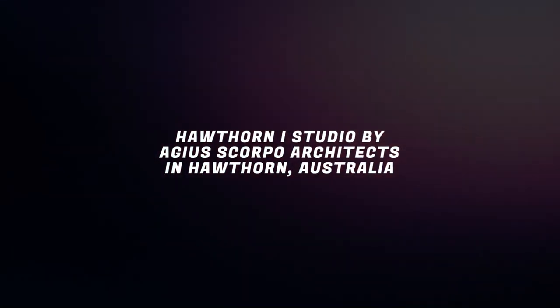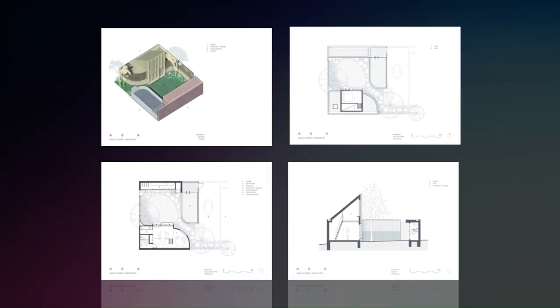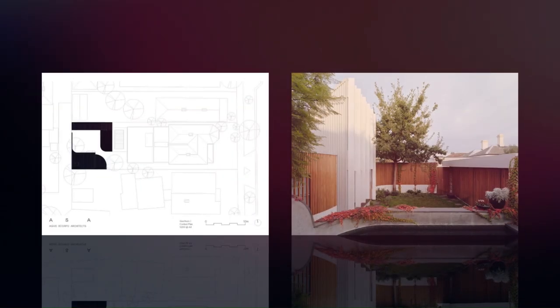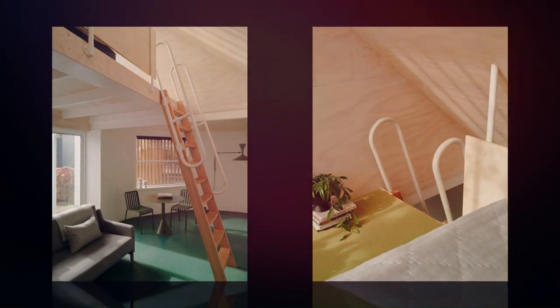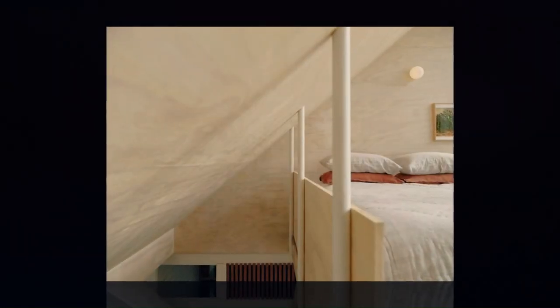Hawthorne Eye Studio by Aegeus Scorpo Architects in Hawthorne, Australia. Hawthorne Eye is an exercise in backyard optimization. A cast of familiar backyard elements like a shed, pool, and studio, plus activities such as play, relaxation, and retreat, are synthesized in a modest side area of 12M x 10M.